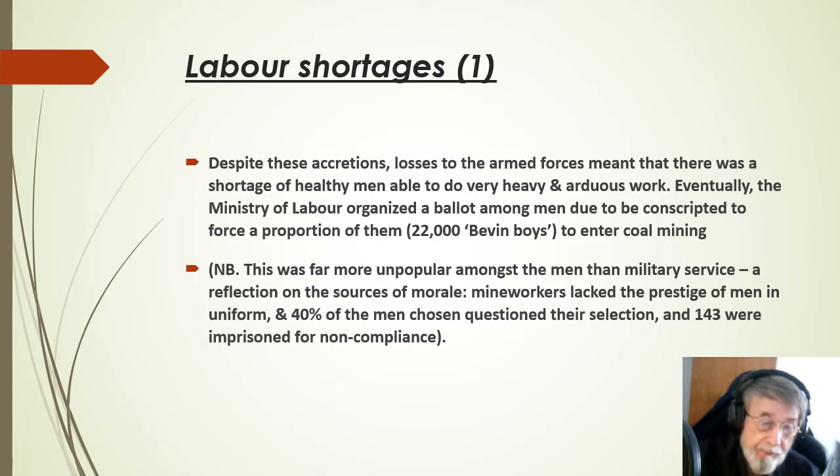This was a far more unpopular option amongst men in military service, and was a reflection on the sources of morale. Mine workers lacked the prestige of men in uniform, and 40% of the men chosen questioned their selection, and 143 were actually imprisoned for non-compliance.